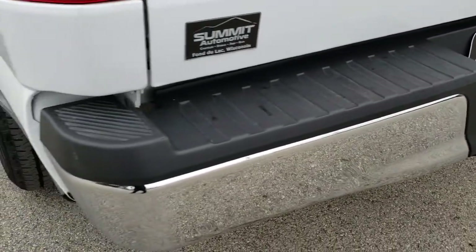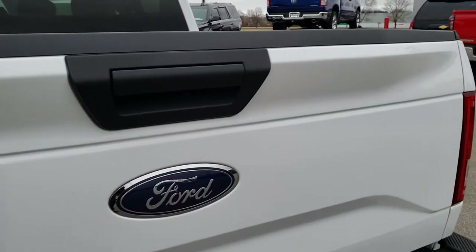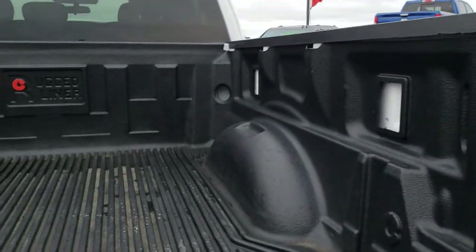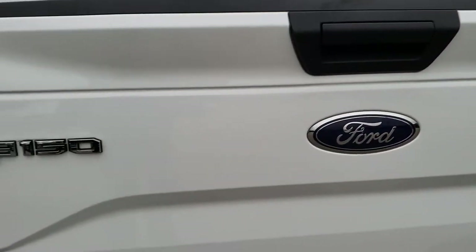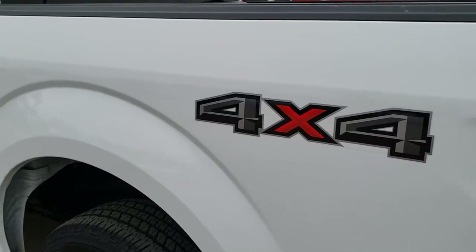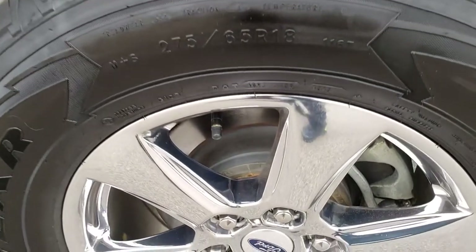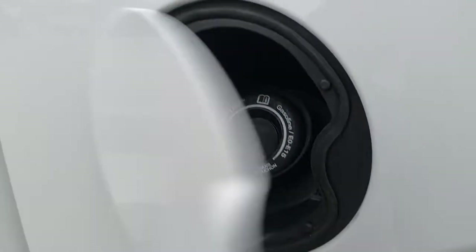We do have a receiver hitch on this truck. Rear bumper is in nice shape. Rear tailgate is in nice shape as well. It does have a drop-in bed liner. Tailgate shuts nice and solidly. And as you go down this side of the truck, just as clean as that passenger side. This back rim is in nice shape as well, and it does have the capless fuel fill.